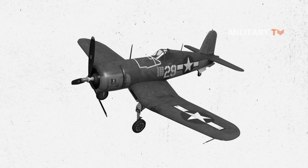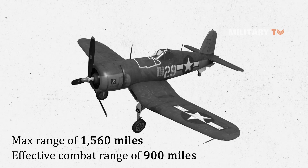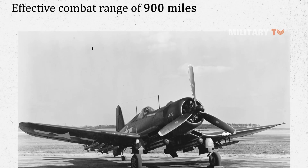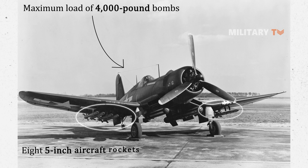This aircraft also had a maximum range of 1,560 miles and an effective combat range of 900 miles. As a powerful fighter-bomber, the F4U could carry a maximum load of 4,000-pound bombs or eight 5-inch aircraft rockets.